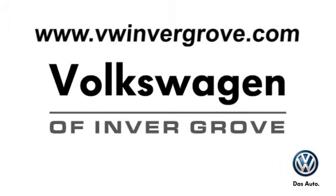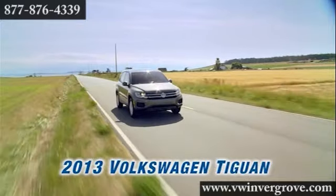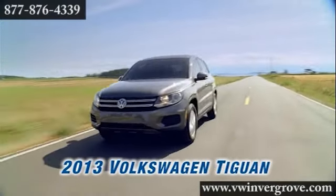Volkswagen of Invergrove. It's better here, and we'll prove it. Here's the vehicle for you: the 2013 Volkswagen Tiguan.